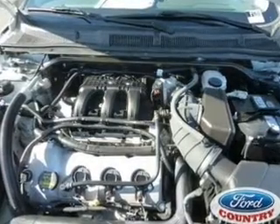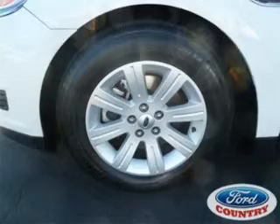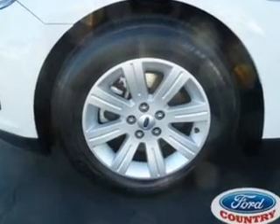With a reliable six-cylinder engine, the powertrain includes front-wheel drive, connected to a smooth-shifting six-speed automatic transmission.